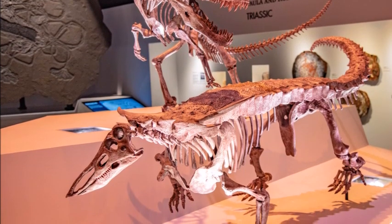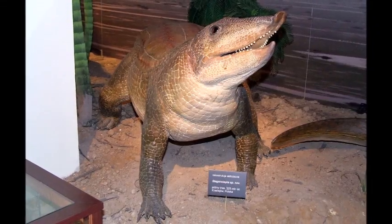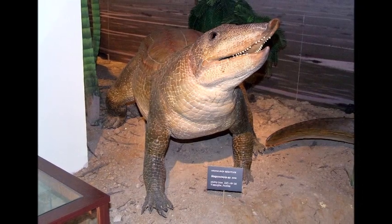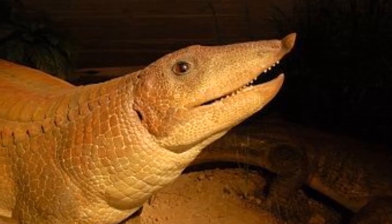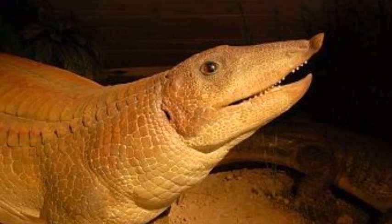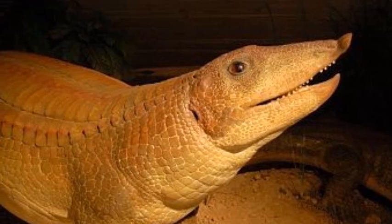The head of Stagonolopus was small for its size, measuring only 25 centimeters. It lacked teeth in the front of its shortened jaws, but its peg-like teeth at the back were capable of dealing with the tough plants it fed on, including horsetails, ferns, and cycads. Its snout was flattened and somewhat pig-like, which was an adaptation for rooting in the undergrowth.